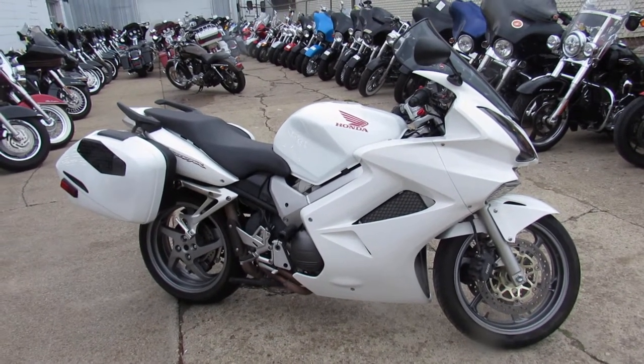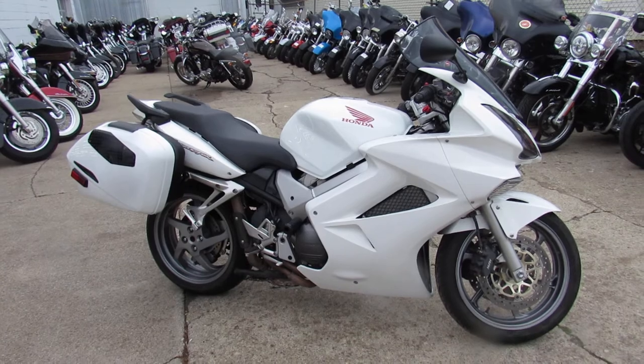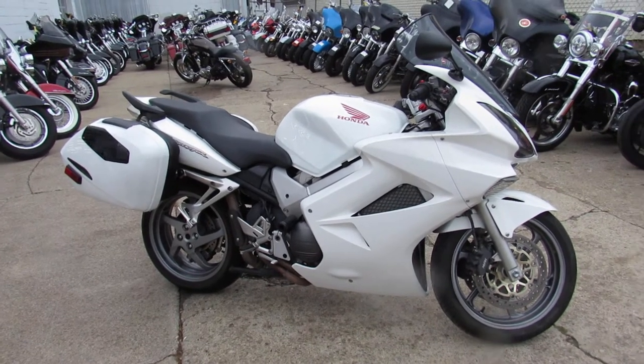Hey guys, Aaron and Andrew at Approval Powersports doing some video on the used bikes we got in the showroom — over 600 used bikes.